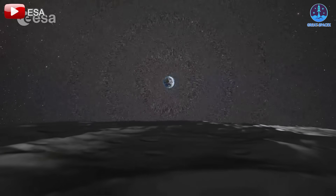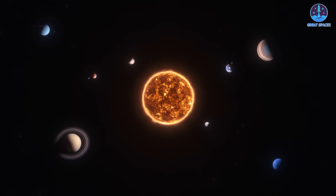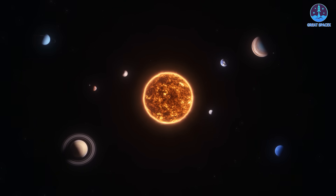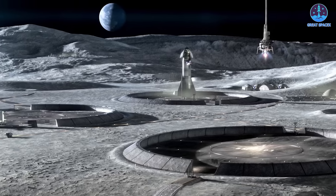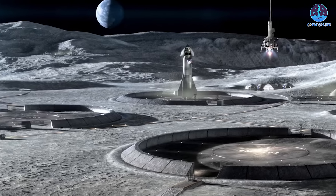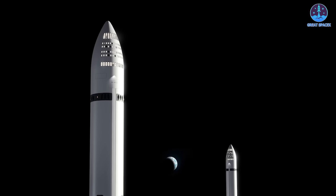Furthermore, the base could serve as a stepping stone for deeper space exploration, reinforcing humanity's position as an interplanetary species. In conclusion, the transformation of Starship into a lunar base represents a groundbreaking step in space exploration.